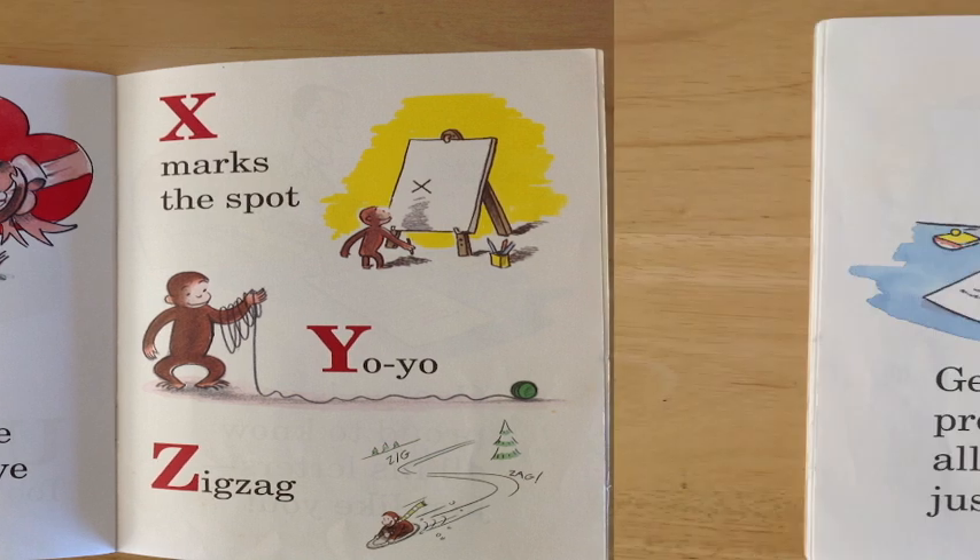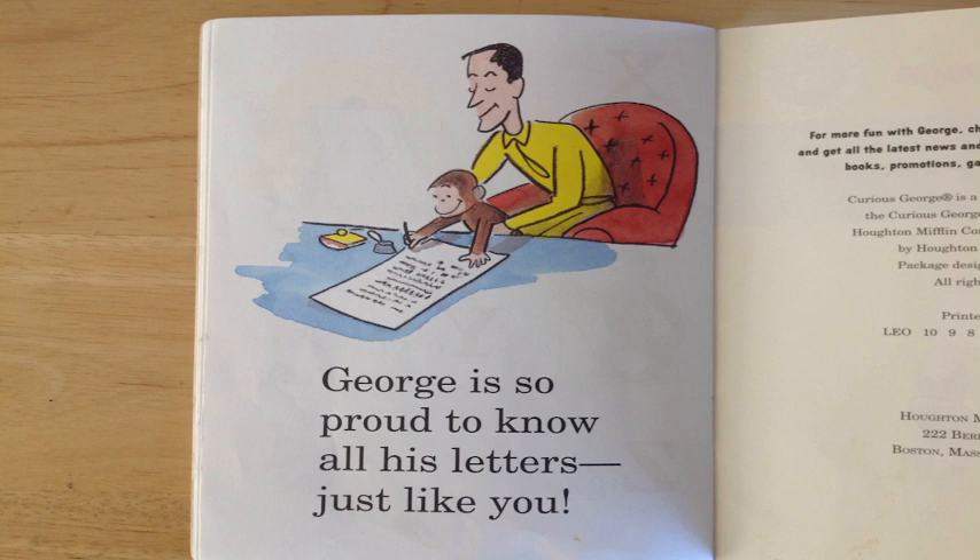Okay, my friends, what have we learned? Before we find out, George has to tell us that he is so proud to know all his letters — just like you! You did a fantastic job learning all your letters! Now we get to learn what we need to learn. What did we learn today? We learned from George that the alphabet is special and fun to explore. Have a special time on your alphabet journey today!